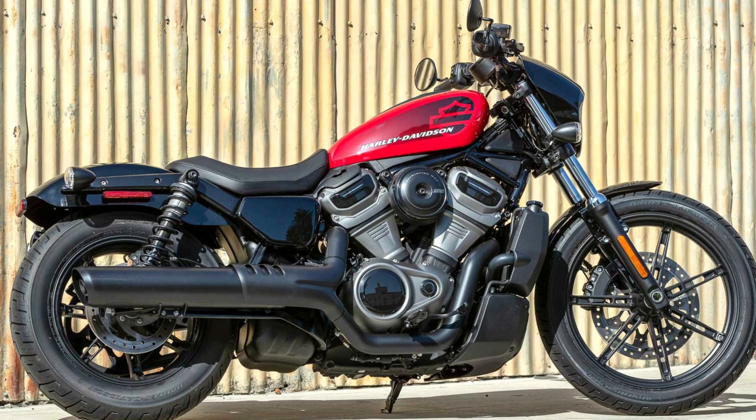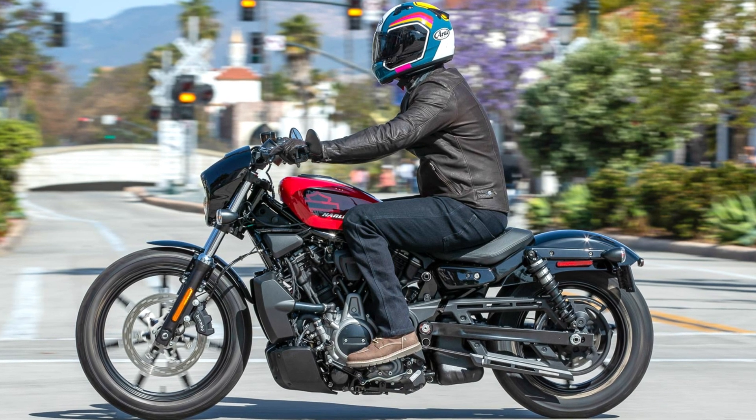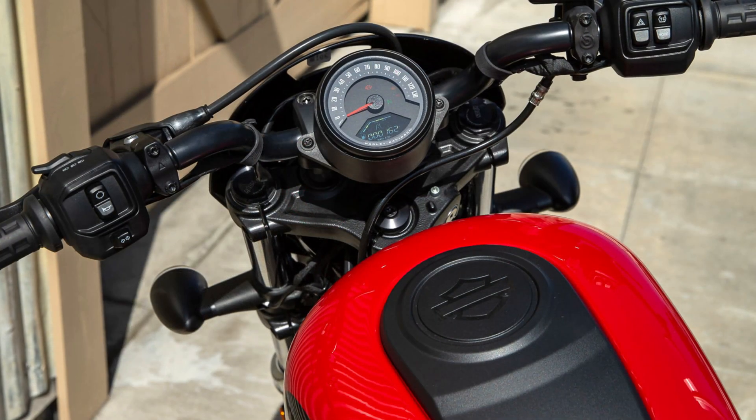The lightweight design keeps the Nightster nimble, weighing in at just 481 pounds (218 kilograms), and boasting a low 27.1-inch (688 millimeter) seat height.